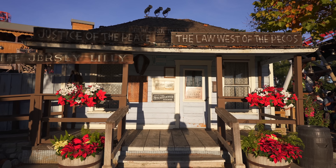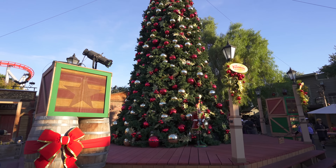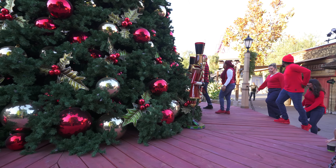The shadows are getting awfully long in front of Judge Roy Bean's place. Soon night will fall on Knott's Merry Farm. And night is when the farm gets lit, homie. It's a whole different world out here once they go full Christmas, and I am looking forward to seeing it again.